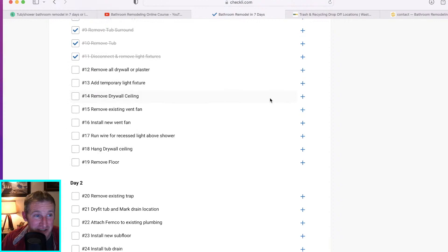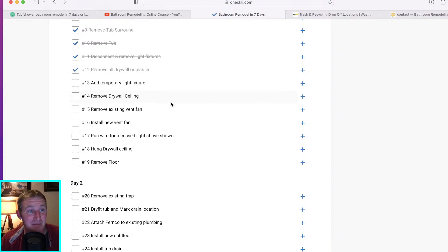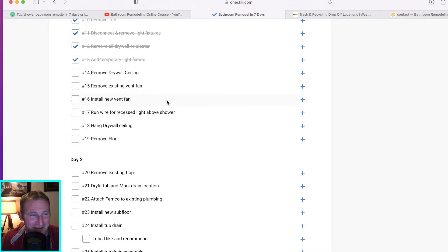Once you can see all your plumbing and electrical, make sure everything's in good shape. Add your temporary light fixture — it's important to have something you can see with. Once you take out the light fixture, you might not have anything. Then remove the drywall ceiling.